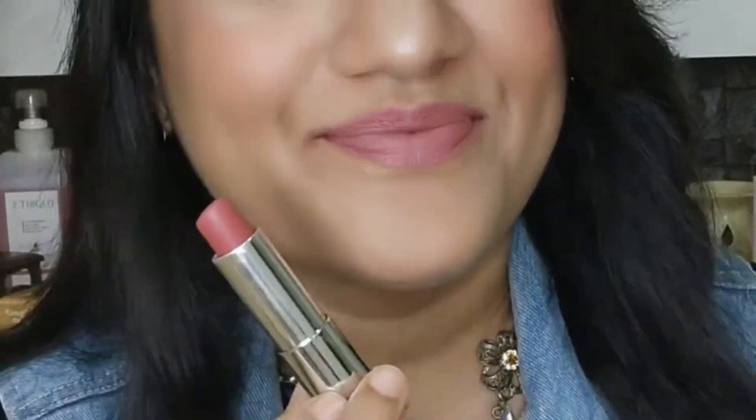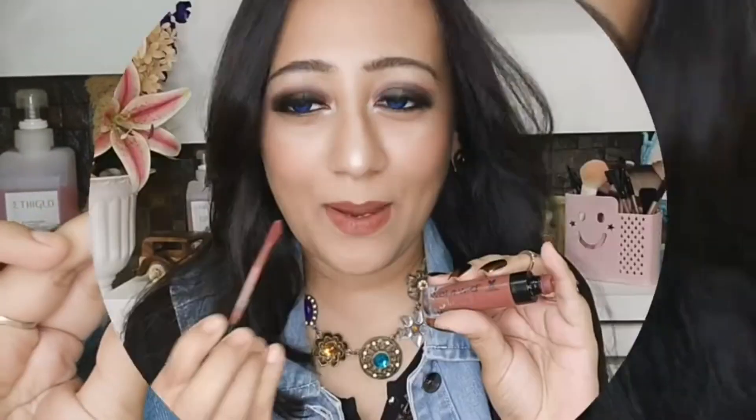Next we come to Maybelline — this is Maybelline's 660 Touch of Spice. Everyone knows it! This is my favorite nude lipstick in my collection. If I want to go out, I just take this one. It's not very long-lasting, but it's a creamy matte — the Color Sensational Creamy Matte. It's like a perfect pinkish nude shade for all Indian skin tones.